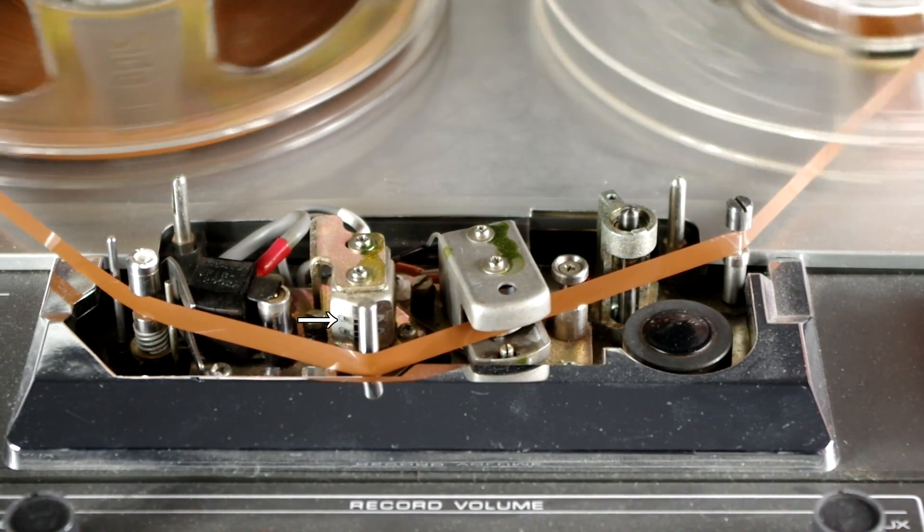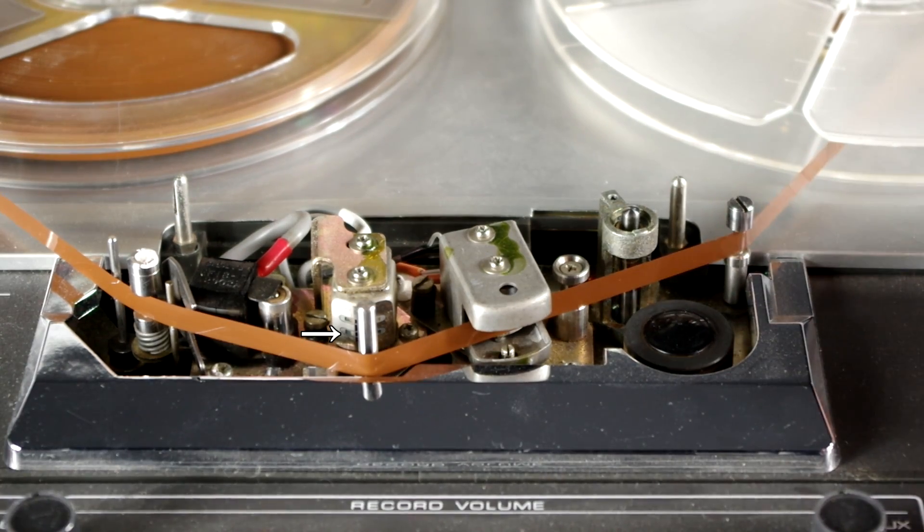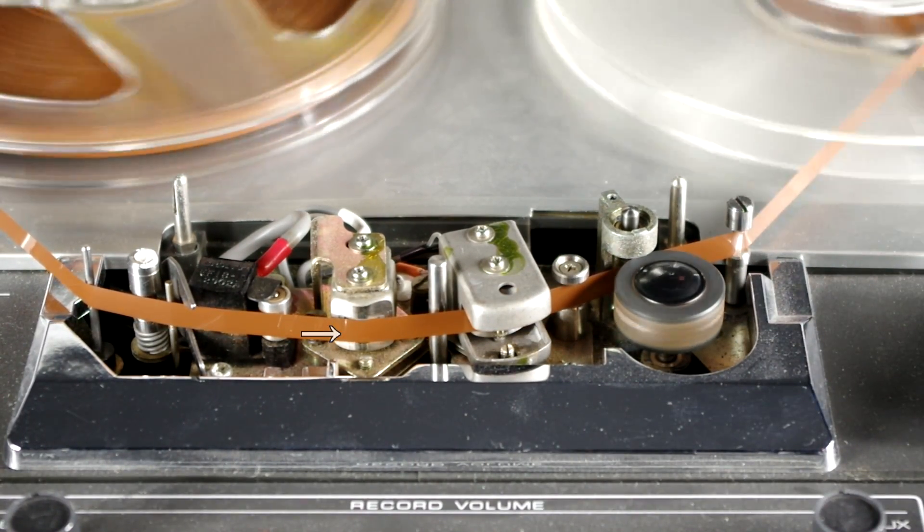Recording in stereo complicated things a bit. The biggest challenge was in recording — how can you take two separate sources and record them together at the same time? Well the tape recorder solved that one pretty easily. Looking back at our Sony tape recorder from last week's episode, you'll see that it actually has two heads. One of these records the left channel and the other records the right channel. Because they are physically next to each other on the tape, they would record the sound at the exact same time and in the exact same place. You simply use one half of the tape for one channel and the other half for the other channel.